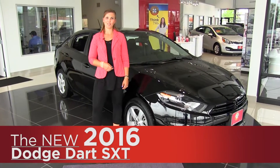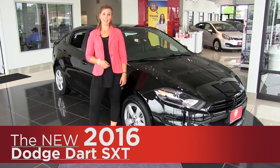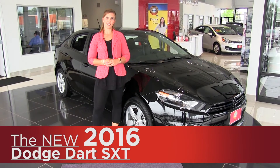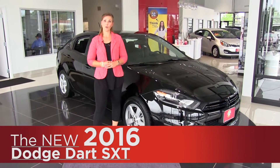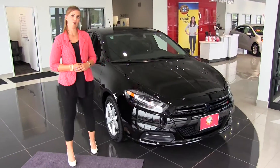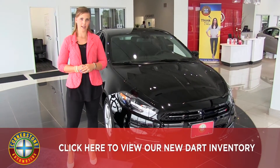Hey everyone, it's Anna from Cornerstone Auto Resource of Elk River, and today I want to show you this pitch black 2016 Dodge Dart SXT. It has a 2.4 liter four-cylinder Tiger Shark engine with 184 horsepower and can get up to about 41 miles per gallon.